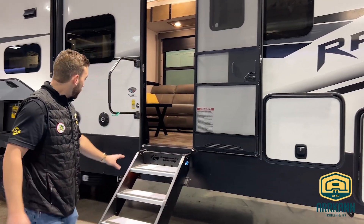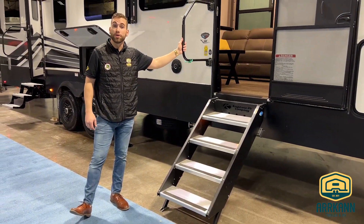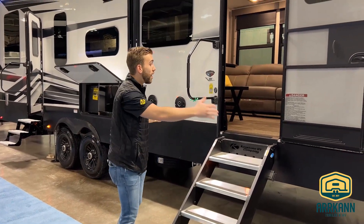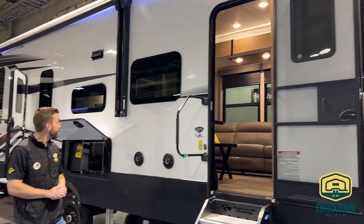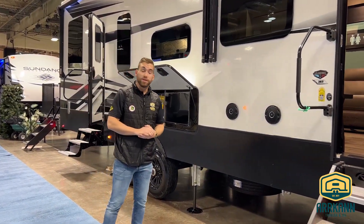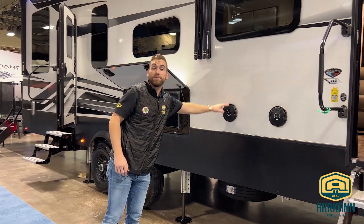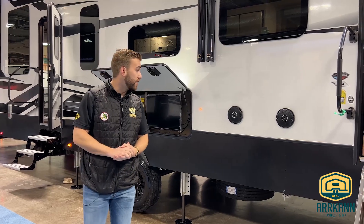Moving down to our primary entry door, we've got the solid step entry with the extra-large grab handle, a nice wide doorway as well as a tall doorway — I believe it's 78 inches for that entryway door. We've upgraded the audio system altogether; we are using JBL speakers throughout just for better sound quality with the Raptor line.